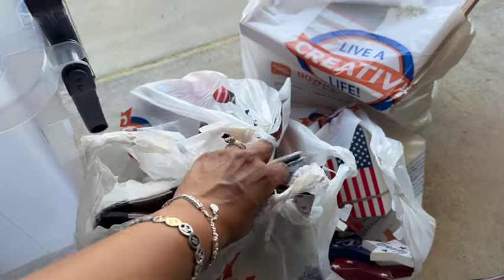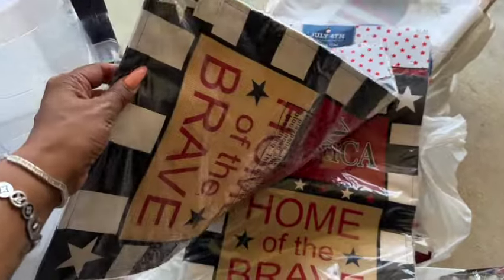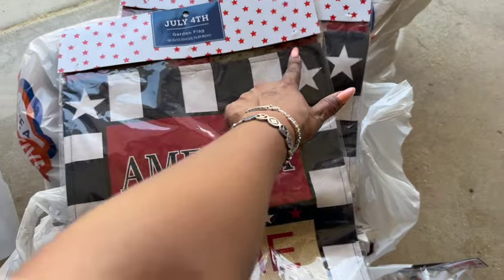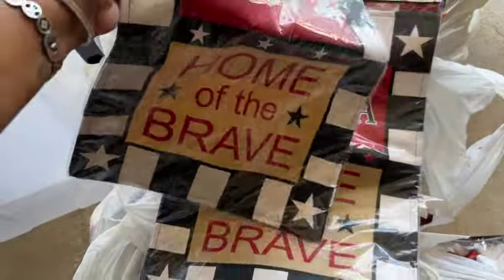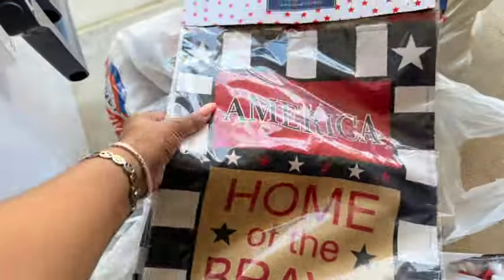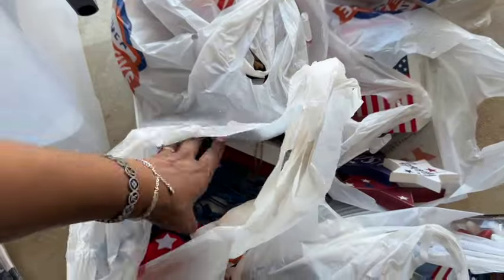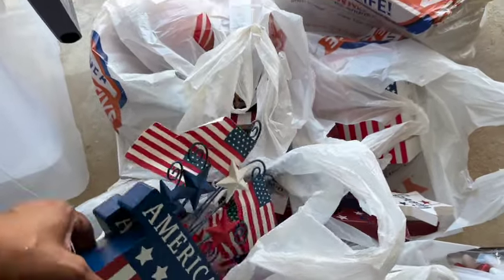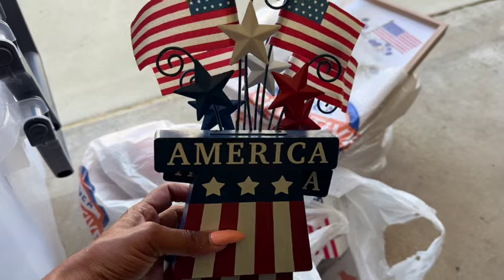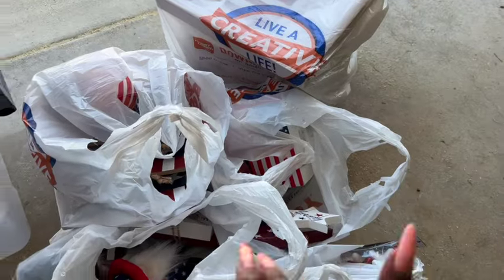I picked up these garden flags that say 'America, Home of the Brave.' I figure I can cut the little stake part off and put it in the middle to make a centerpiece for a table. These were 75 cents — 90% off, originally $7.49. I also grabbed a few of these tabletop pieces that say 'America' on them. These were 89 cents, originally $8.99.